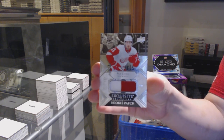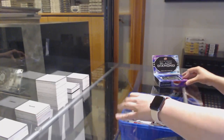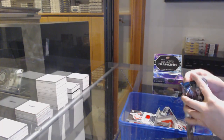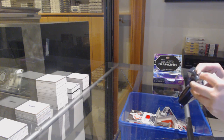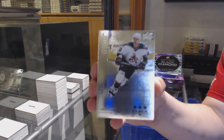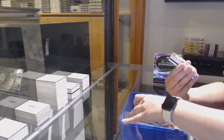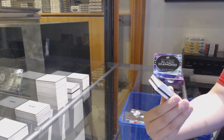We've got an Exquisite Rookie Patch number to 299 of Philip Zadina. We've got a Retro Base number to 299 of Mike Gartner.